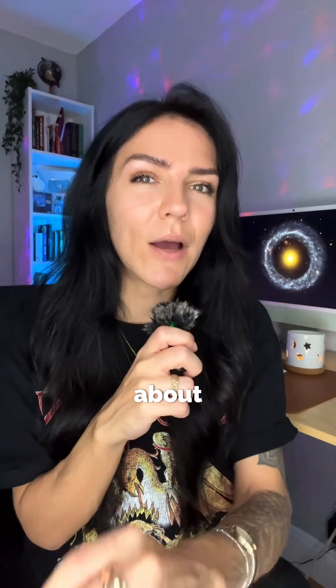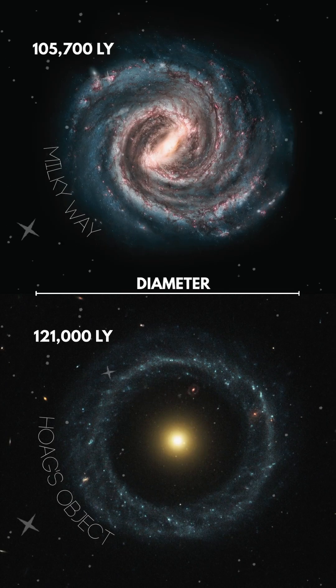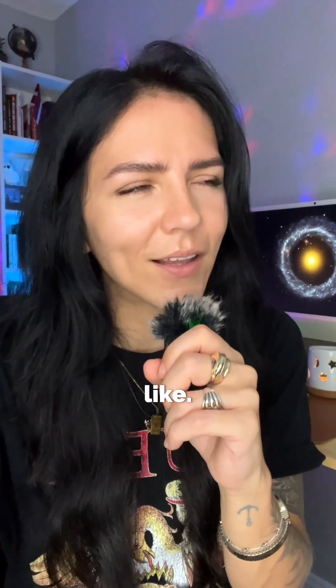The ring stretches about a hundred and twenty thousand light years across — that's bigger than the Milky Way. Considering the weird shape of this galaxy, I wonder what the view of their night sky would look like.